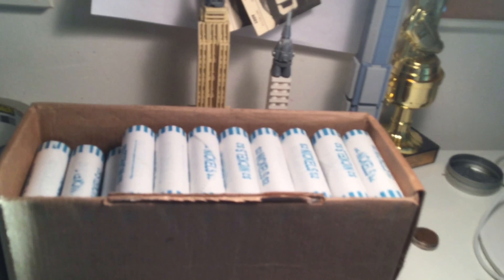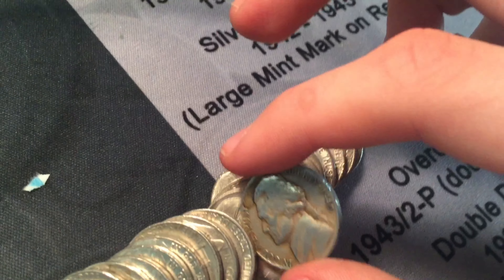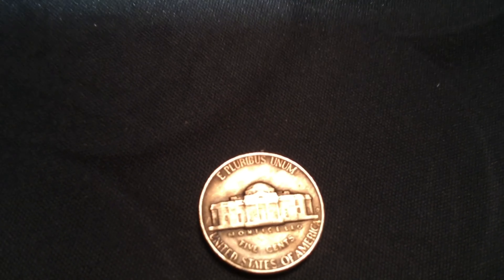Roll number two. I see a 1940 right there, peeping out. Sorry for the shaky camera — I don't know why my hands are so shaky today. It's not even a good find, it's just a 1940. Denver.